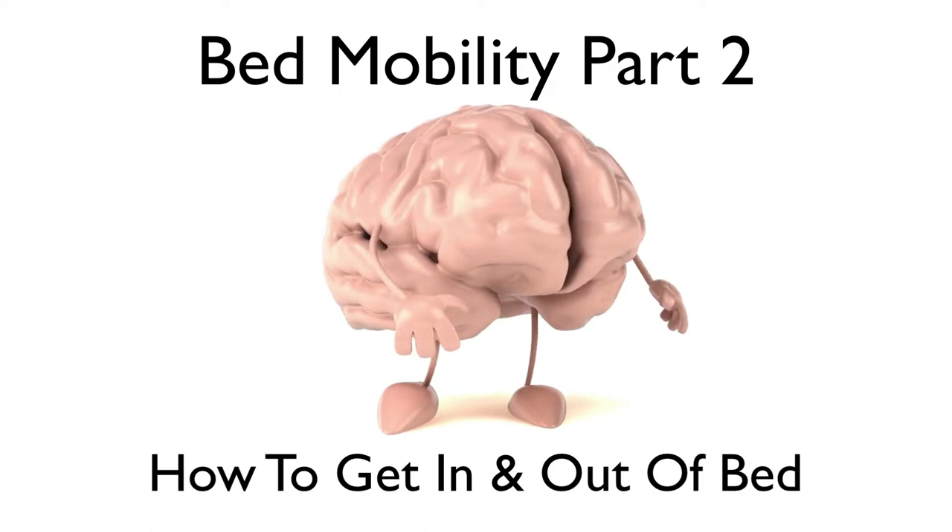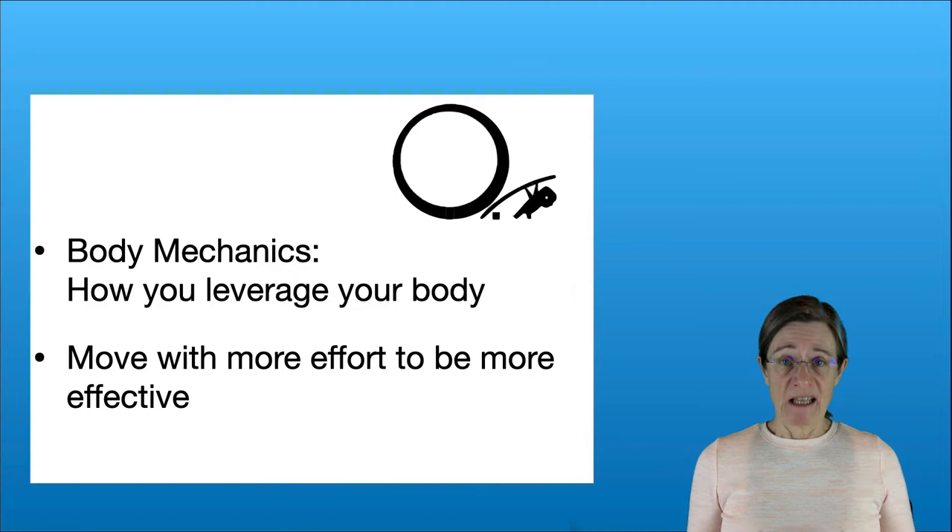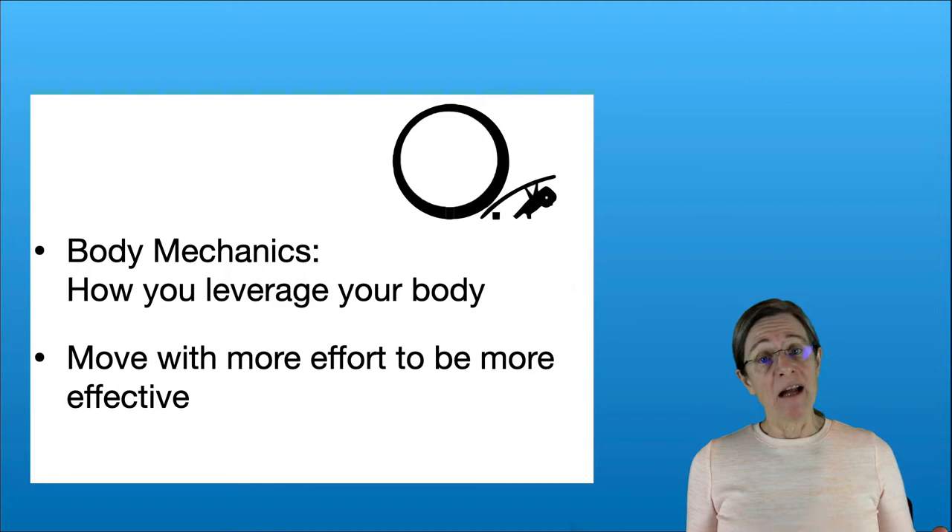Welcome to this educational module. We would like to share some practical tips to help you move better. This is part two of the bed mobility series and in this video we're going to talk about getting in and out of bed. So how do you get in and out of bed a little bit easier?